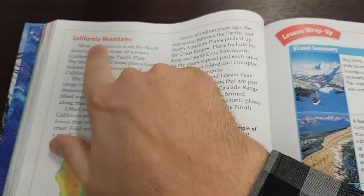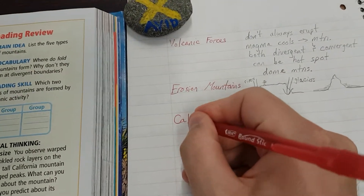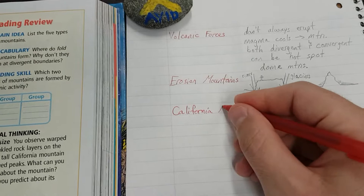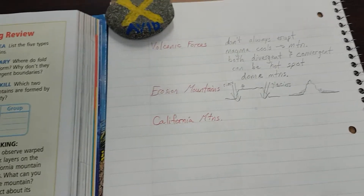All right, day three of mountain building. We're on page 138, California mountains. Using our red pen, we'll write 'CALIFORNIA' and 'MTNS' with a period — we're going to use the abbreviation. Switching back to the pencil.